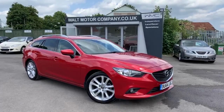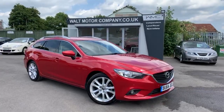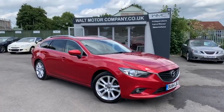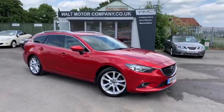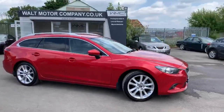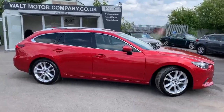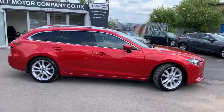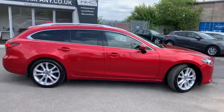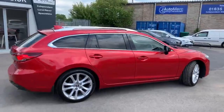Hello, this is Andy from Walk Motor Company in Newbury, and welcome to the sale of this 2014 64-registered Mazda 6 estate car. This is the two-litre Sport. It's a real treat, this car — you're going to love it. The car is absolutely immaculate. I'm going to try and find something wrong with it, but it's about as close to a new car as you're going to see.